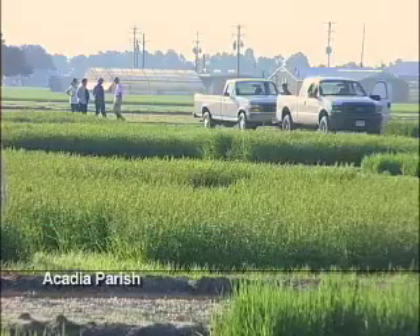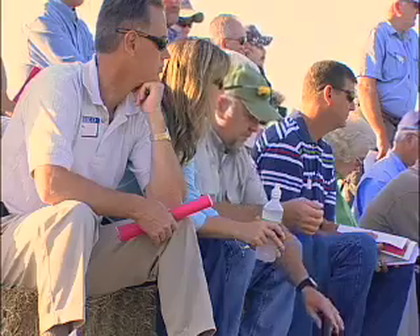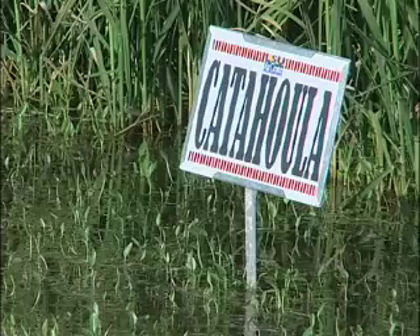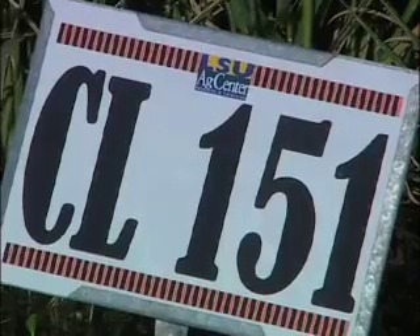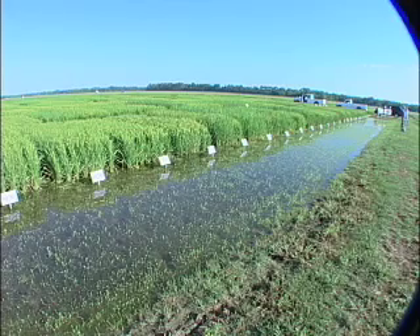It was a moving summer morning at the LSU AgCenter's Rice Research Station as rice growers, marketers, and industry leaders moved through the five stops of this year's field day. Regional Director and Rice Breeder Dr. Steve Linscom introduces Catahoula, a new long grain variety, and CL-151, which is currently being tested as a replacement for prevailing Clearfield varieties.